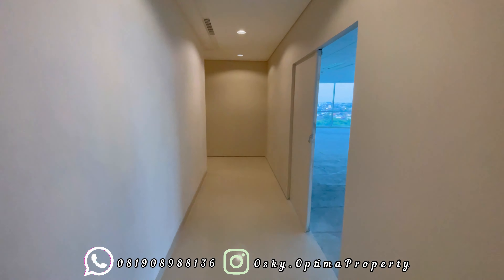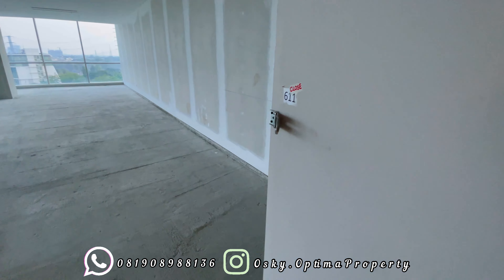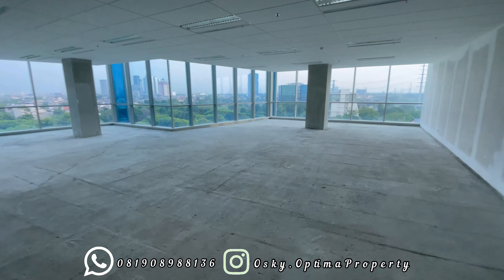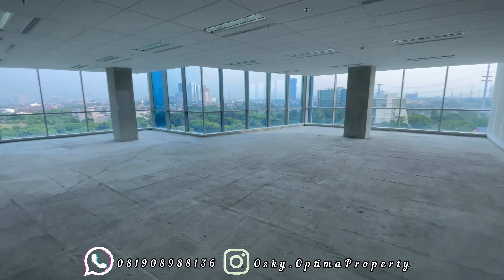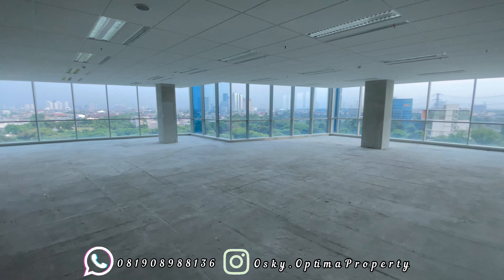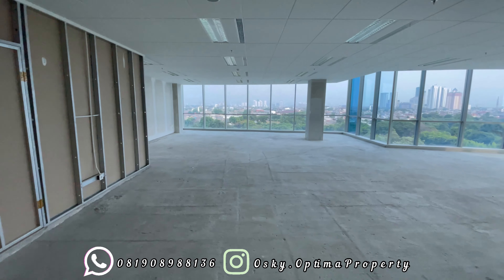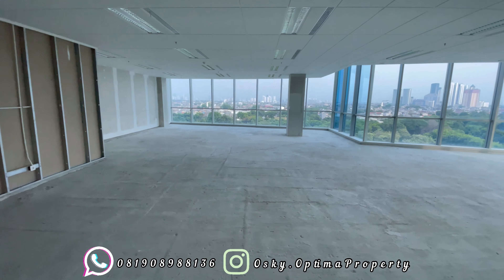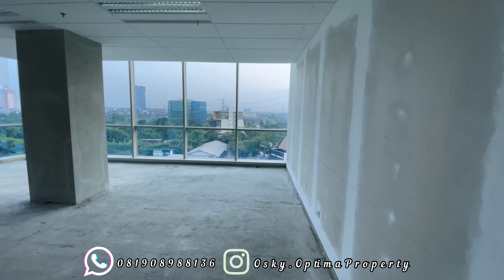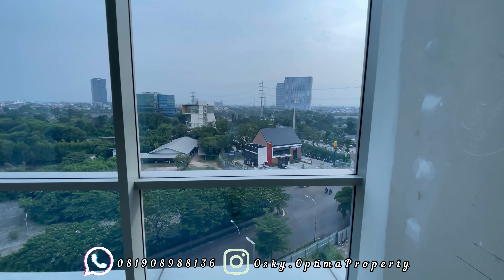Untuk office di sini sudah dilengkapi sistem AC VRV, di mana Anda bisa bekerja 24 jam tanpa terkena biaya charge over listrik. Jadi ya Anda mau kerja sampai jam 10 malam atau jam 12 malam, AC nyala, lampu masih nyala, lift pun nyala, tidak terkena biaya over charge. Apalagi zaman sekarang bisnis Anda juga pasti sudah dengan digital marketing, bisnis online, mungkin partnernya juga di luar negeri, berbeda jam kerja. Jadi itu sudah tidak jadi kendala.